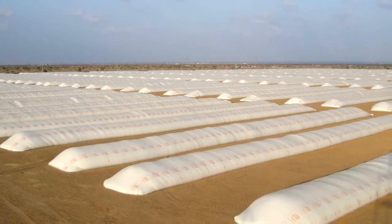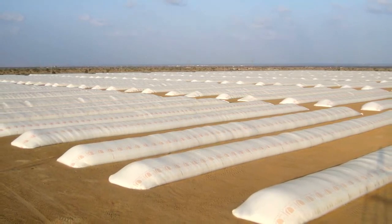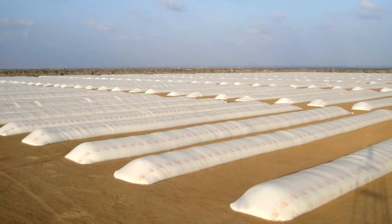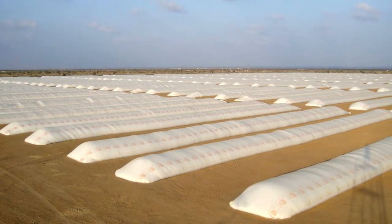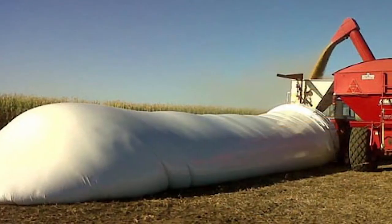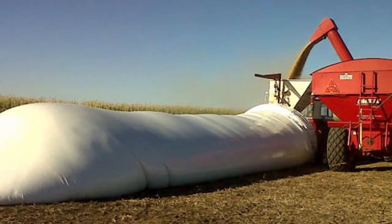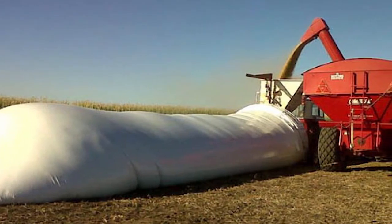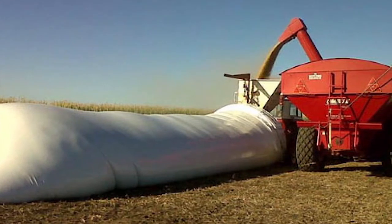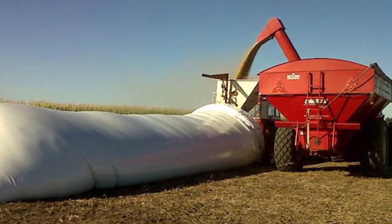Besides those two main categories, you also have bag silos, which are very easy to identify by their large cylindrical bags. Essentially you fill up the plastic bags with the silage you want, then seal them up. When the time comes you can use a loader or a tractor to unload it, but remember that for the most part you will have to tear off the plastic during this part of the process. Bag silos are very cheap to get or to construct on your own, although they are mostly considered to be a temporary fix — not the type of thing you add to your farm and expect to have for years.